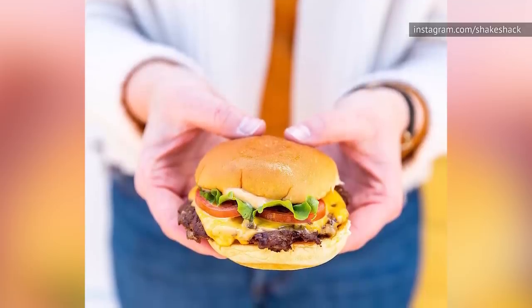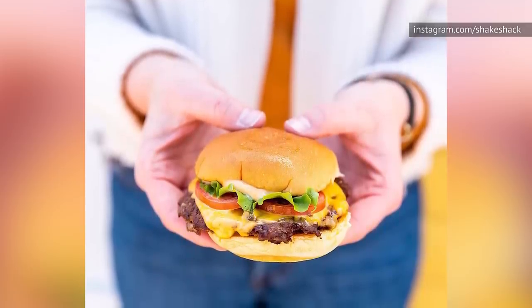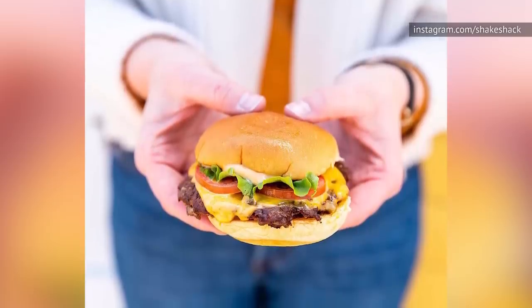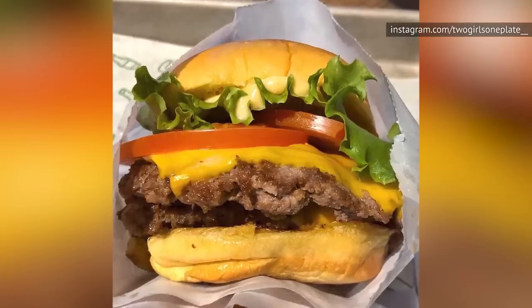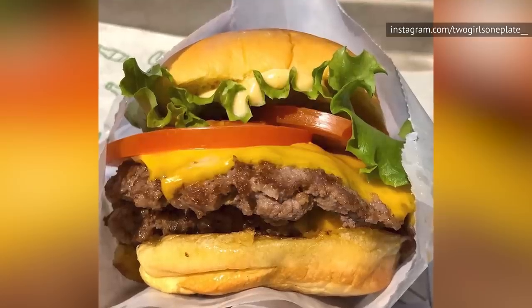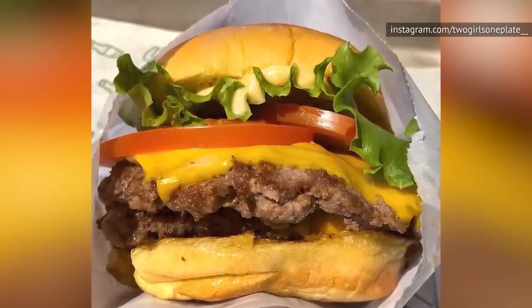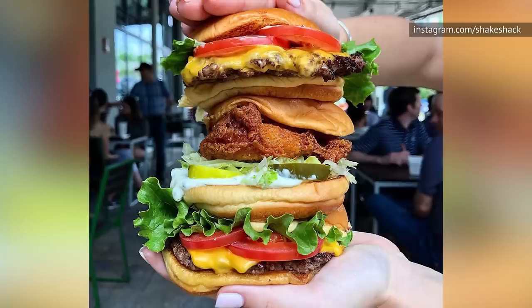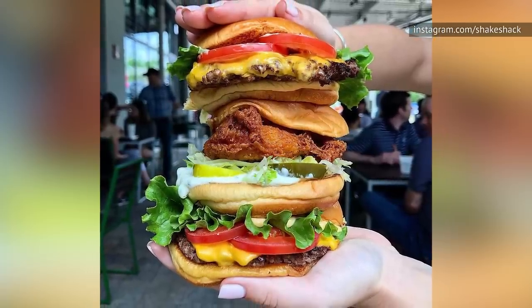Shake Shack will put lettuce, onion, pickle, or tomato on your hamburger. You can also make it a double hamburger and add applewood smoked bacon or cheese, or both. All of those extras just add to the taste, so go ahead and tell them to stack it high with your favorites. The problem, of course, is that your timidness is stopping you from experiencing the full greatness that Shake Shack has to offer — you're on the right path, you just didn't go far enough.